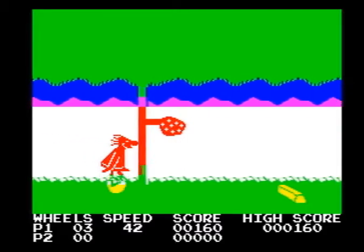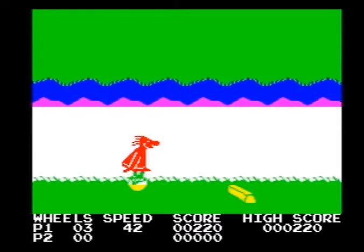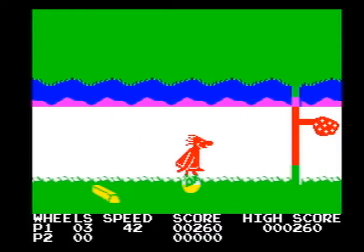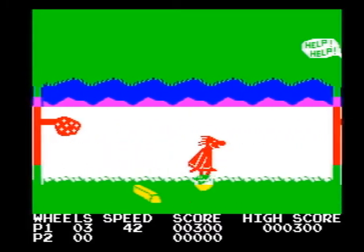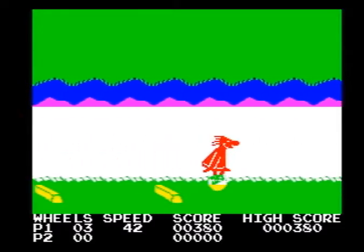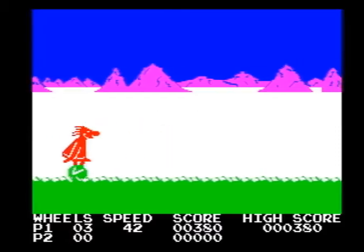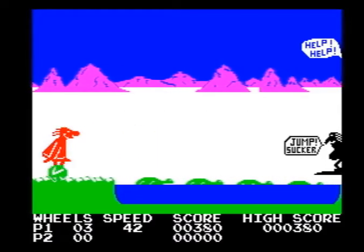Now the game's fairly simple: you can move left and right, and you can also jump and duck. You duck by pulling the joystick down and you jump by pressing the joystick up. All the different systems control the same, I think. When you're actually in mid-air, when you jump up, you can actually move left and right for a short space of time.